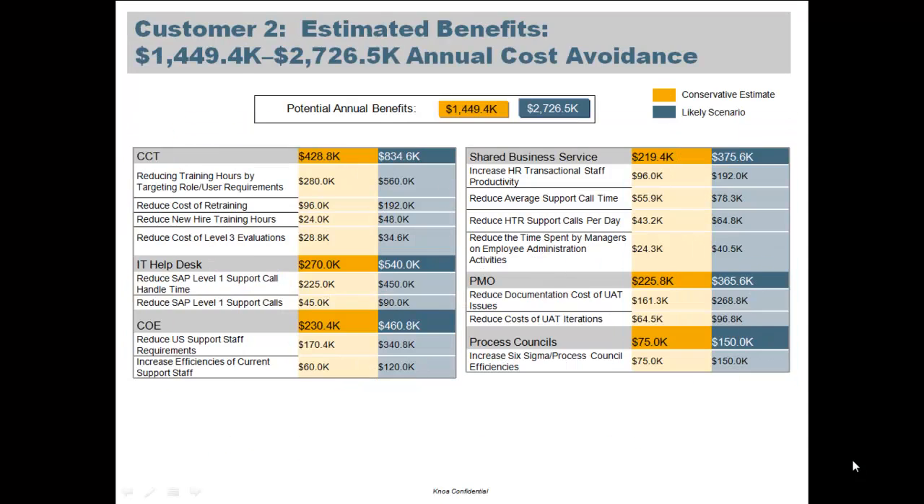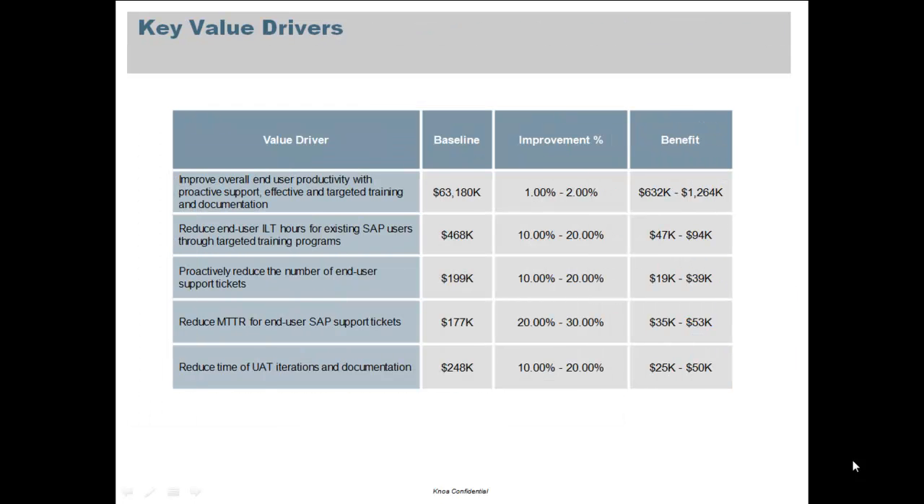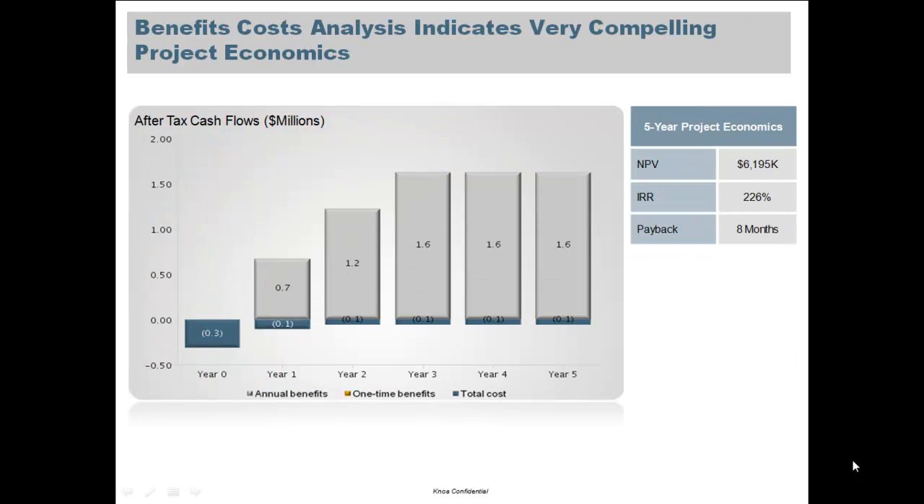In our next example, more typical of a customer with many thousands of seats of SAP software, we can see annual benefits on the order of multiple millions of dollars. This is typical and likely for large SAP users and hence becomes a compelling driver for bringing SAP User Experience Management into your enterprise. We look at customer after customer and we see the same sorts of results on a global basis.